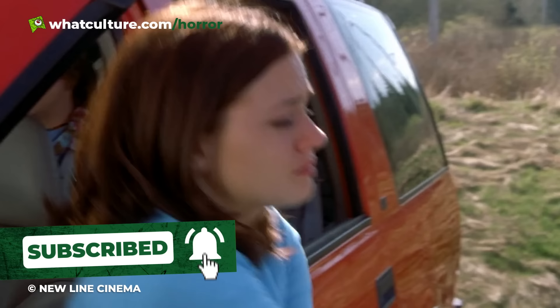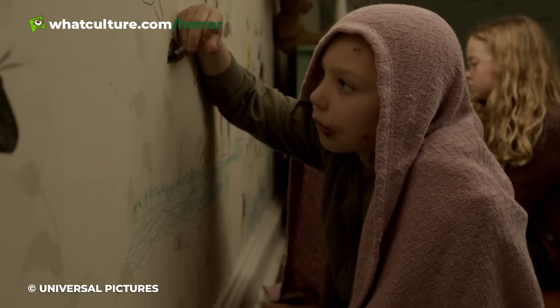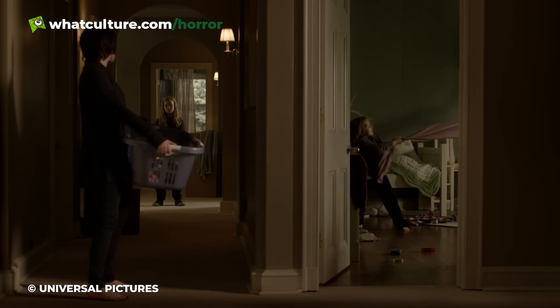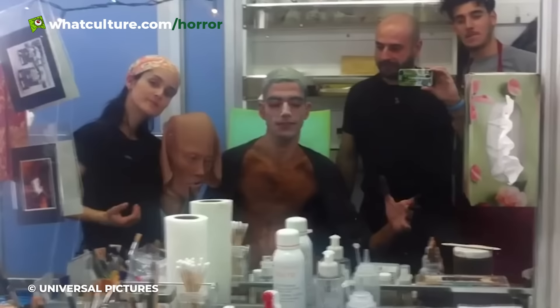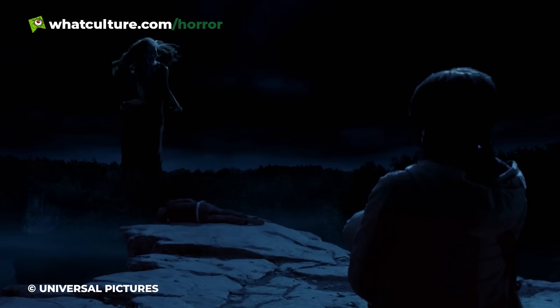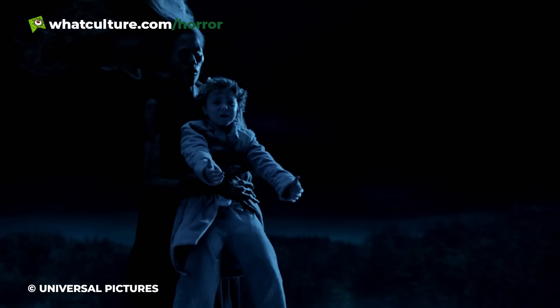Number 5: Mama's Hair – Mama. When two children are found in a remote cabin years after going missing, their family rejoices — but the celebrations don't last long. As it turns out, the children have been adopted by a malicious spirit. This is the premise of Mama, a 2013 film about loss, grief, and the powerful bond of parenthood. While most of the creature is brought to life by Javier Botet, a tremendous physical actor who has played many horror monsters, Mama's wild unruly hair was created using CGI — which is how it appears to magically float in the air. Even Botet couldn't defy the laws of physics.